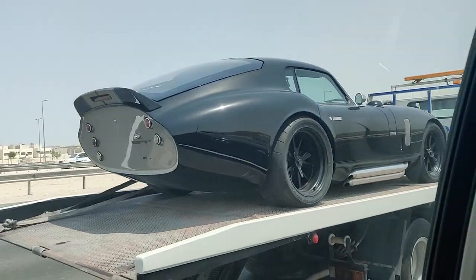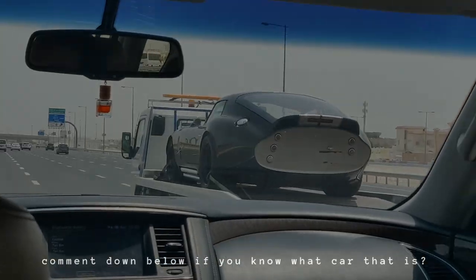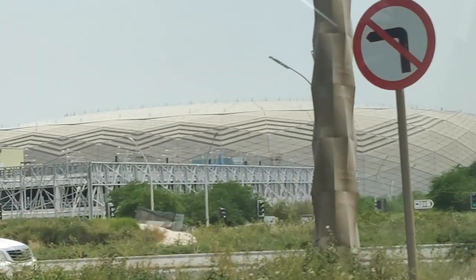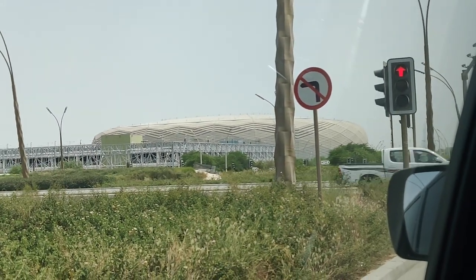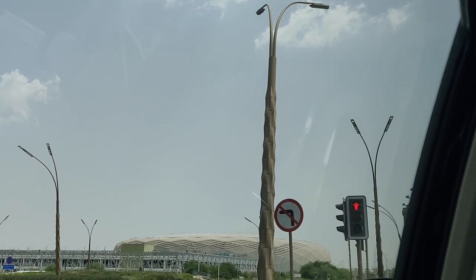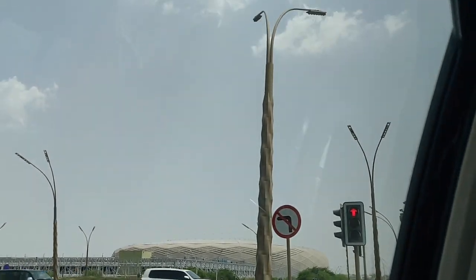On our way, I spotted this really cool looking car, so we had to circle around it to get a proper look. Also passed by Education City Stadium, one of the FIFA 2022 stadiums in Qatar. And look at this lamppost — it looks like a palm tree, but psych, it's a streetlight.